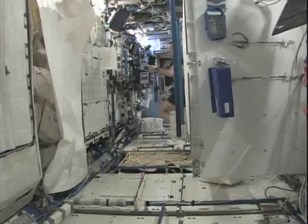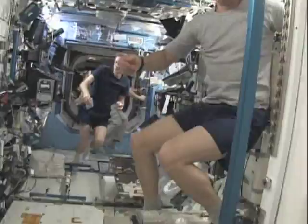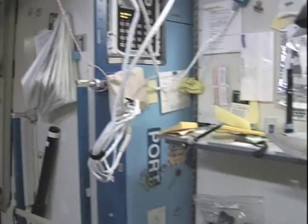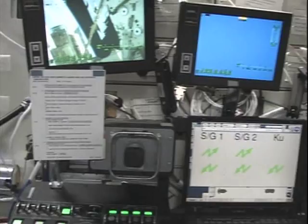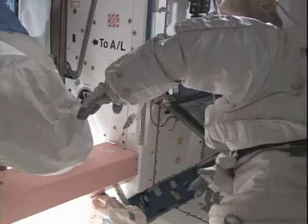Each crew member that stays on the station for several months has a place to sleep and put their things. Tim Kopra, who came up with us, is already exercising. There's Frank De Winne from Belgium. We couldn't help but stop and look at the robotics workstation, because we were going to spend a lot of time there. We continue on, exiting the lab into Node 1, one of the first modules brought into space in 1998. Here's a view of the airlock where our space walkers were already busy taking care of their equipment.